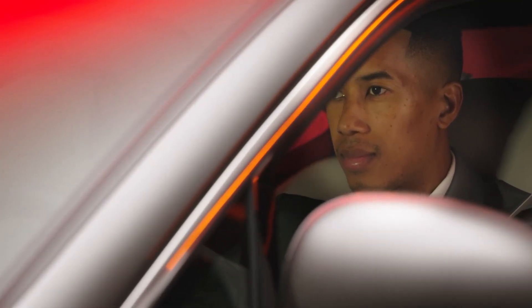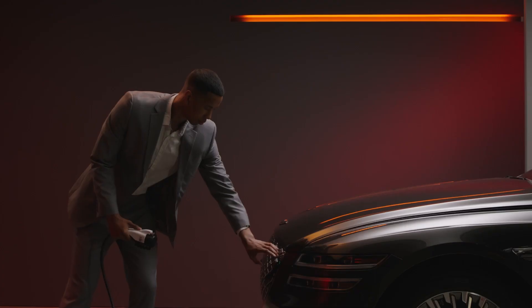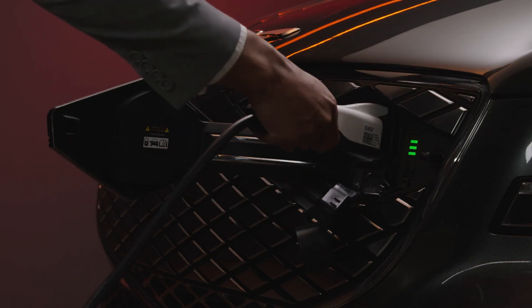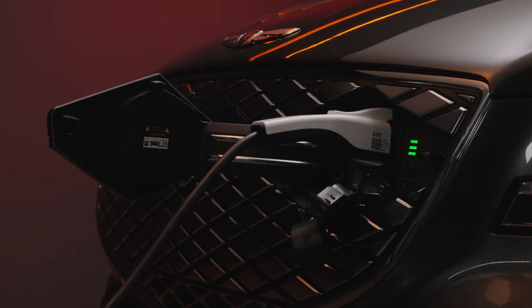For further information on accessing the charging port and plugging in the charging connectors, please reference the EV charging and charging types video found on the Genesis YouTube channel.